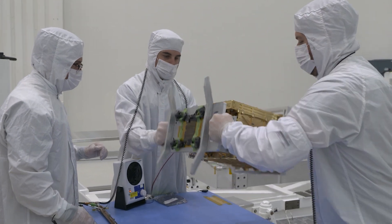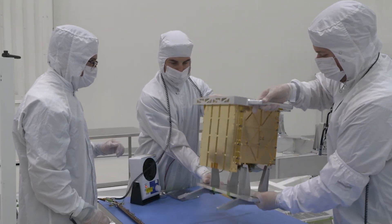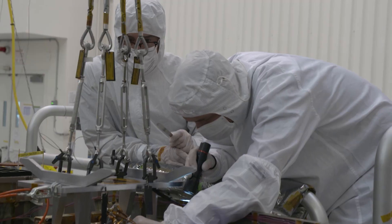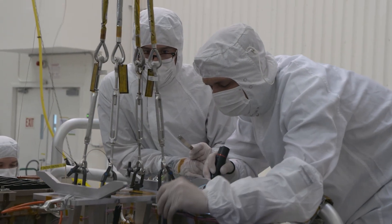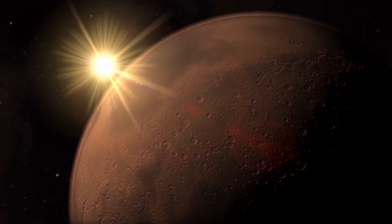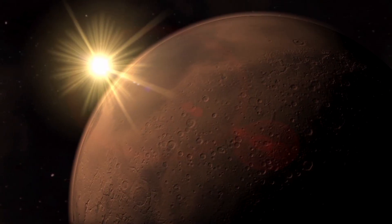Mars is 96% carbon dioxide in its atmosphere. CO2 molecules have two oxygen atoms on them, and we try to strip those away from the CO2. That makes it a lot easier than getting oxygen from water, because with water you have to send a mining system there and have bulldozers dig it up. With CO2, you can just use the atmosphere that's floating around you.